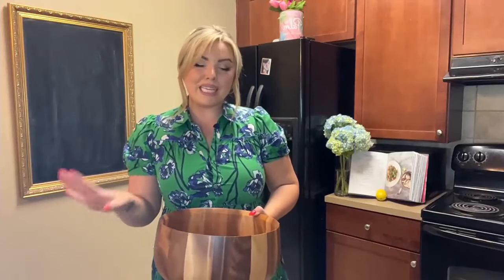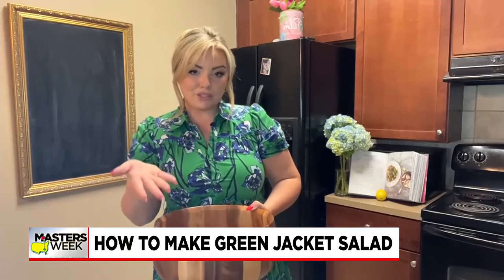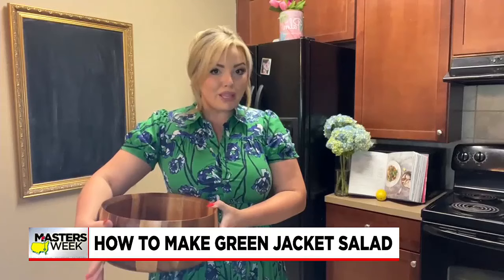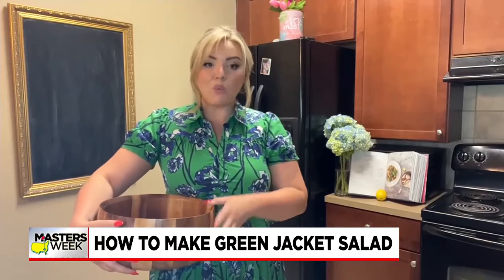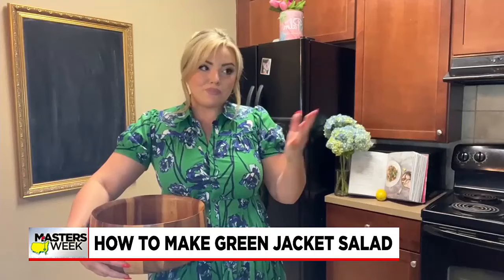The coveted green jacket salad is a staple in Augusta. It originated in the 70s at a restaurant across from Augusta National called the Green Jacket Restaurant — fitting, right? Well, sadly, that restaurant shut down in the 90s, but while it was there, the who's who would always eat there, and they served their famous side salad known as the green jacket salad.